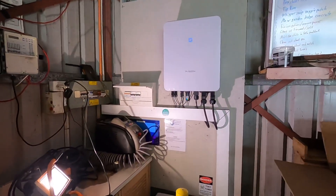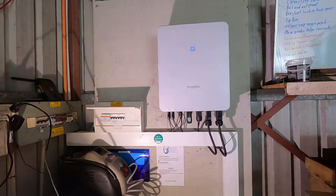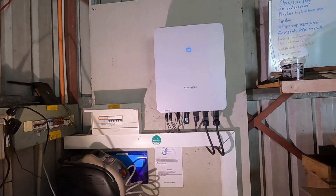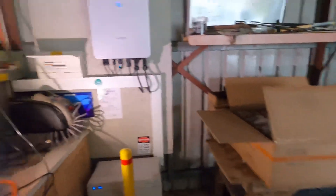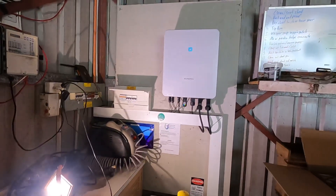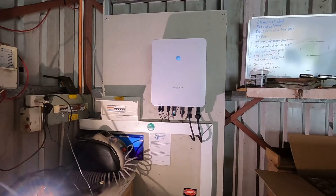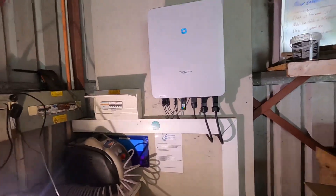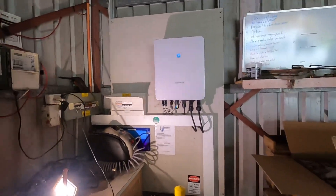I could just say to him, look, it's under warranty but you have to find someone else to come and swap it over — I'm too busy. But that's not how I work; I come and do it. I do have a gripe with this whole warranty and RMA process, because it does weigh heavy on us solar contractors when you don't get adequate support from the manufacturer.